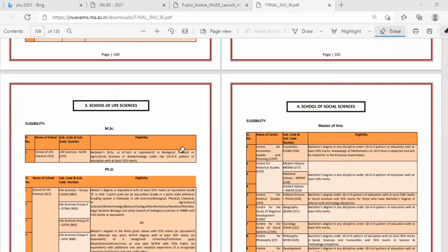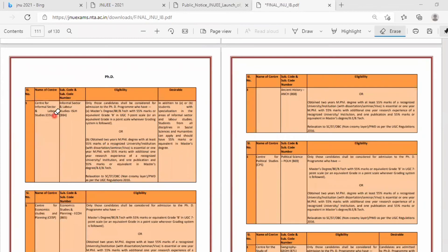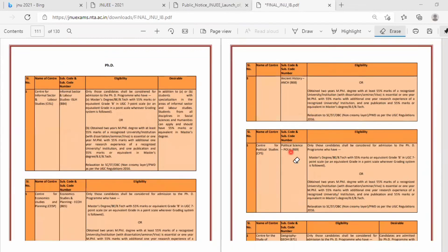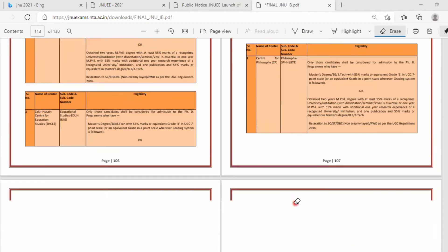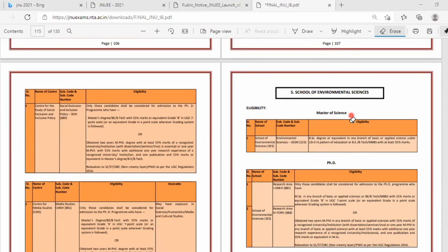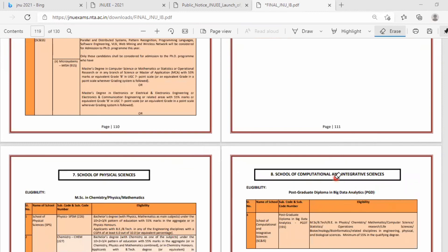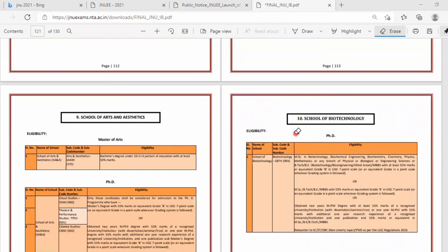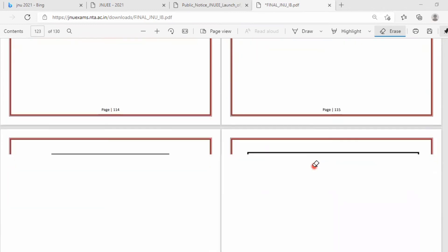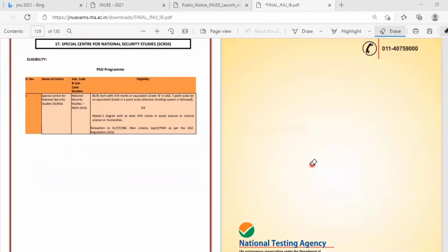Apart from life sciences, there are many other courses available. These include Master of Arts in public health, information sector, labor studies, ancient history, political science, economics, geography, modern history, social science, environmental studies, computer and systems sciences, physical sciences, computational and integrative sciences, physical-mathematical-chemical sciences, and biotechnology. There are plenty of courses offered for students — just go through the brochure for full details.